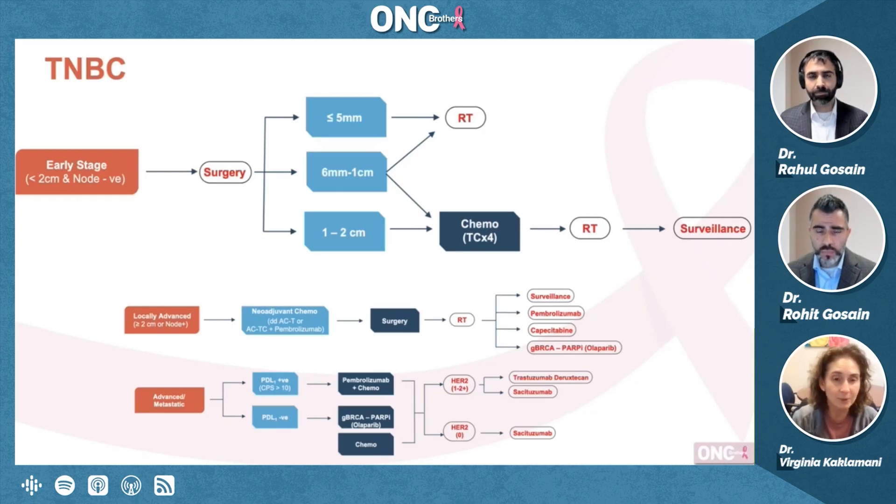For the six millimeters to one centimeter range, I typically give chemotherapy and will give a non-anthracycline regimen with TC times four. For T1C tumors, this is where there's a lot of debate. There are people that will give the Keynote 522 regimen, people that will give TC4, people that will give T-carbo for four cycles, and people that will give ACT.